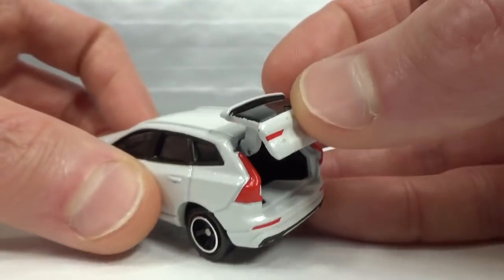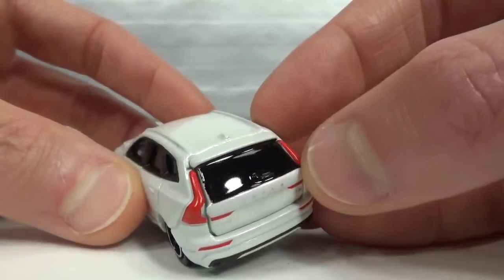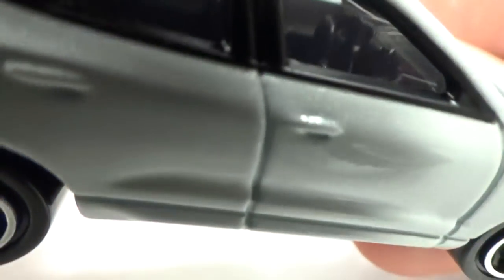It's got a nice weight to it. The interior looks okay.